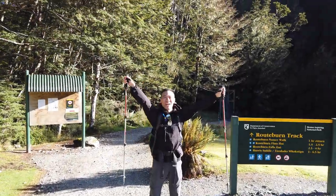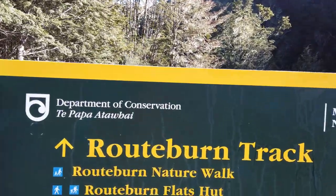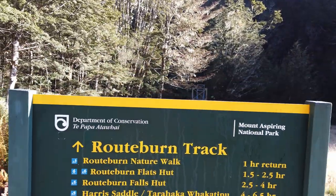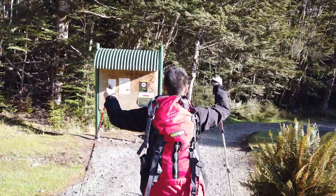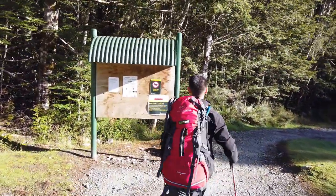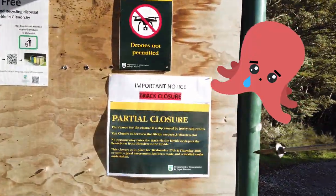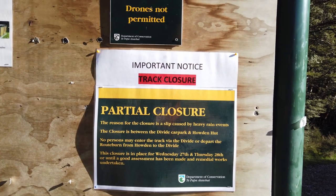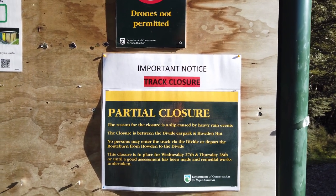This is the start of the Routeburn! We are hopefully going past all of these things and then some. Partial closure! Hopefully it won't apply to us. This closure is placed for the 27th and 28th, or until good assessment.